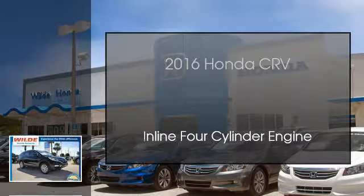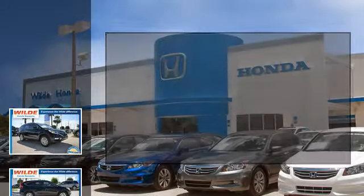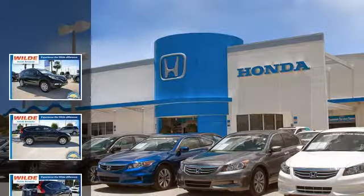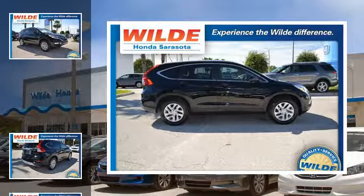This is a 2016 Honda CR-V. This crossover has a continuously variable transmission and an inline four-cylinder engine.